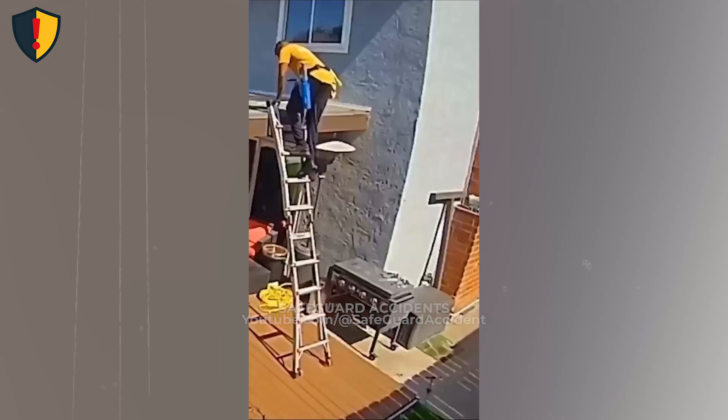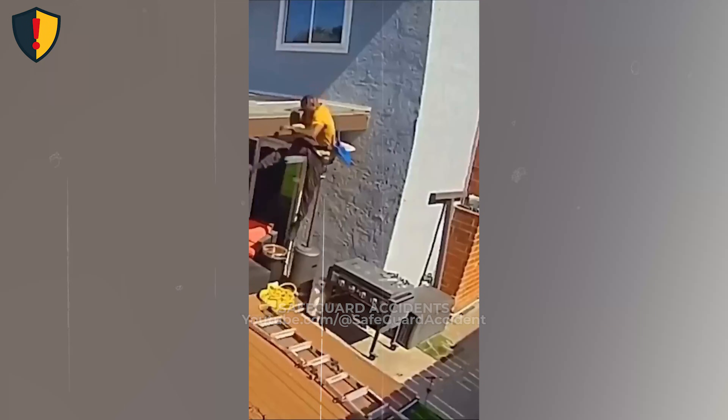On a quiet backyard patio, one stretch from a tall ladder suddenly turns the whole climb unstable in an instant.